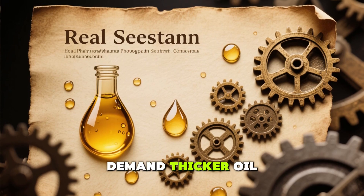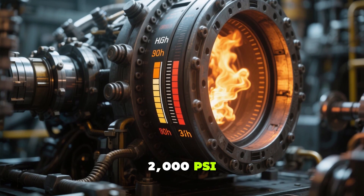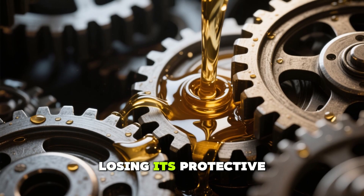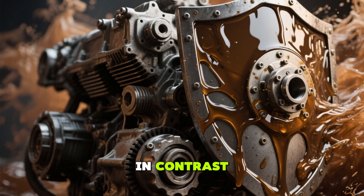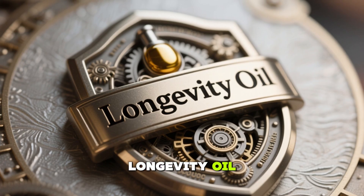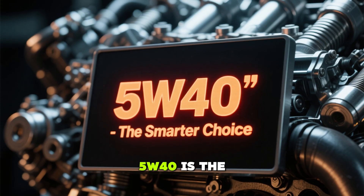Why diesel engines demand thicker oil: diesel engines aren't just beefed-up gasoline engines — they're beasts built for brute force. A turbo diesel's combustion chamber can generate pressures exceeding 2,000 PSI, putting immense stress on bearings, piston rings, and camshafts. When towing heavy loads or climbing steep grades, a thinner oil like 5W30 can shear under pressure, losing its protective viscosity, leading to metal-on-metal contact and accelerating wear with every mile. In contrast, 5W40 acts like an armored shield, maintaining a thicker oil film that cushions components under extreme conditions. Mechanics often call it the "longevity oil" because it sacrifices a small amount of fuel economy for significantly reduced wear and fewer repair bills.